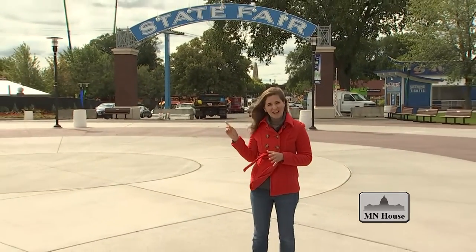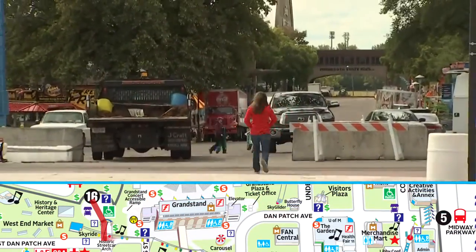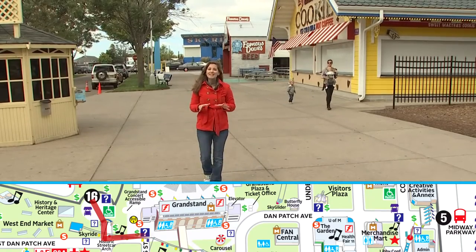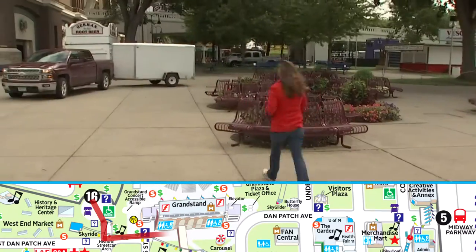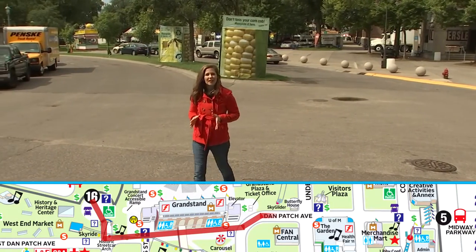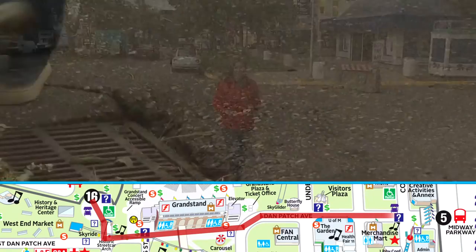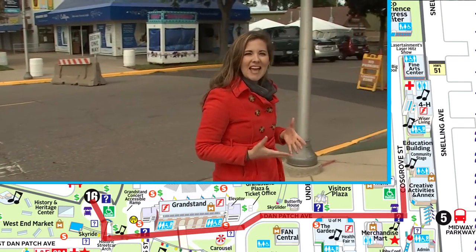If you're coming from the Transit Hub, we recommend walking underneath the State Fair sign, then taking a left onto West Danpatch Avenue. You'll continue on past the Grandstand and past some delicious food booths — we won't fault you if you have to stop. Once you pass the Grandstand, continue going east on Danpatch Avenue until you get to Cost Grove Street. Once you get to Cost Grove Street, take a left, then walk about a half a block down until you get to the Education Building.